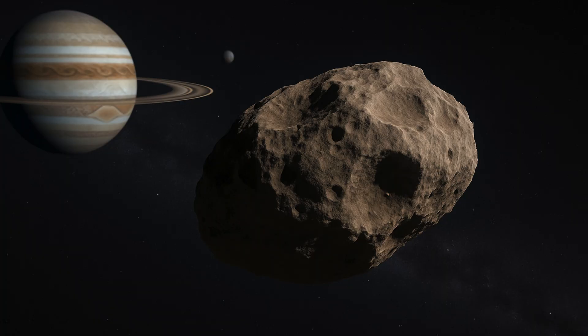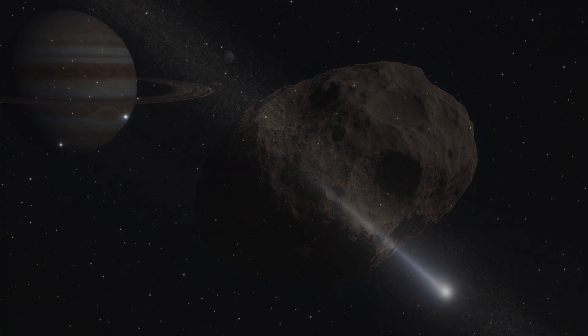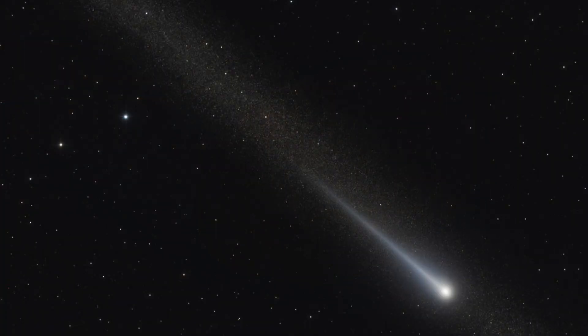Asteroids, on the other hand, are generally located in the asteroid belt between Mars and Jupiter. These space rocks do not have a spectacular look like comets, but the fate of the dinosaurs makes us keep a close watch on them. Asteroids are very much part of the solar system and have orbits around the sun that are somewhat similar to those of the planets.